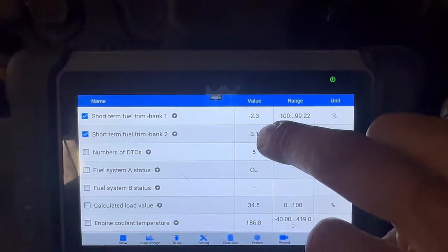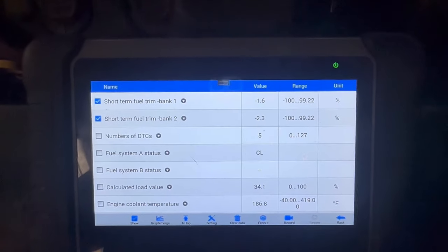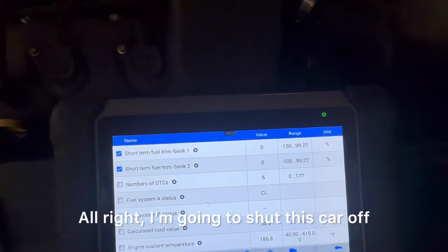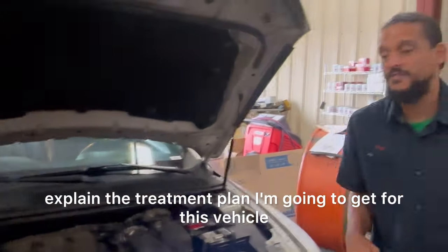Now we're stabilizing. This is what I like to see: negative two, and it's going to probably jump up to a positive two or three. That's perfect. I'm going to shut this car off and explain the treatment plan for this vehicle.